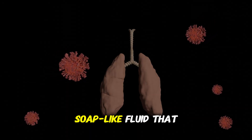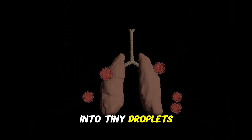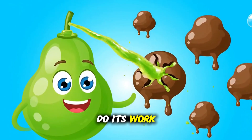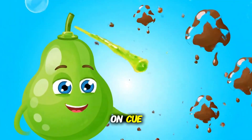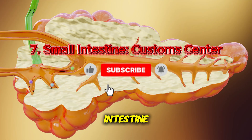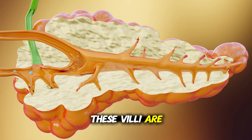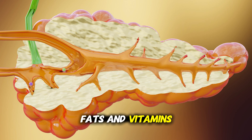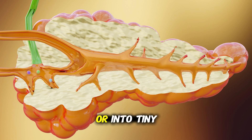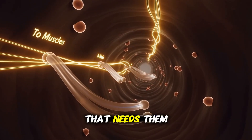The liver produces bile, a soap-like fluid that emulsifies fat, breaking big fat droplets into tiny droplets so lipase can do its work. The gallbladder stores and squirts that bile into the duodenum on cue. Travel a little further, and the small intestine unfurls a vast, wrinkled surface lined with finger-like villi. These villi are the gut's VIP absorbers — sugars, amino acids, fats, and vitamins slip through them into your bloodstream, or into tiny lymph vessels for some fats.